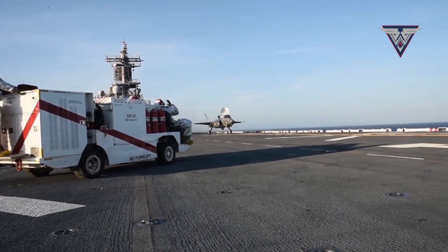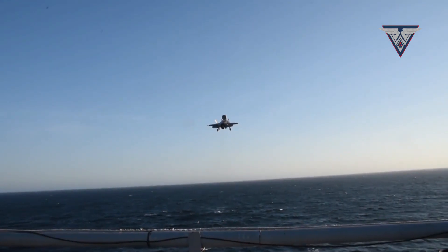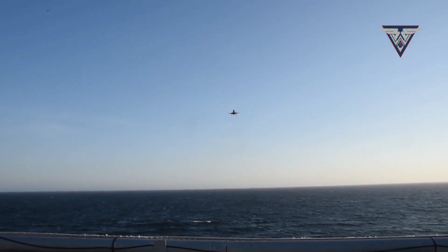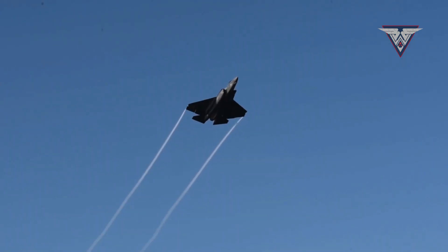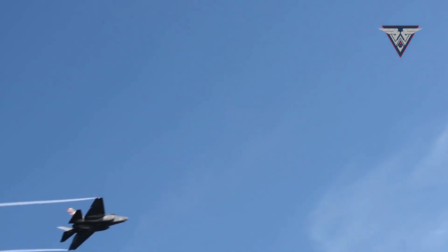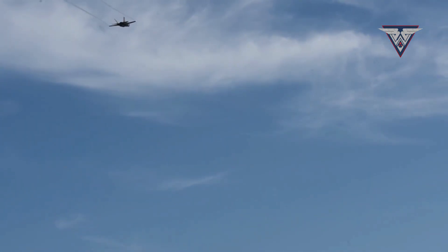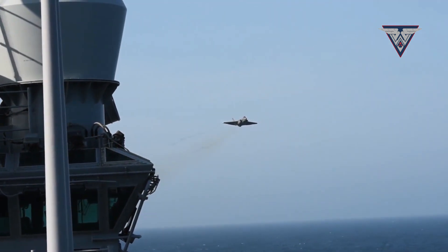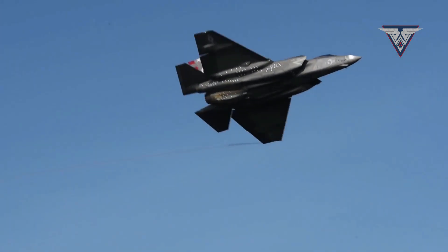The F-35 Lightning II, developed by Lockheed Martin, is a single-engine stealth multi-role fighter. It has the lowest radar cross-section among operational jets, making it nearly invisible to most conventional radars. It features internal weapons bays, electronic warfare suites, and advanced stealth shaping unmatched by any jet in the world. While the J-35 shows promising stealth design, the F-35 remains the global benchmark in radar evasion and low observability.